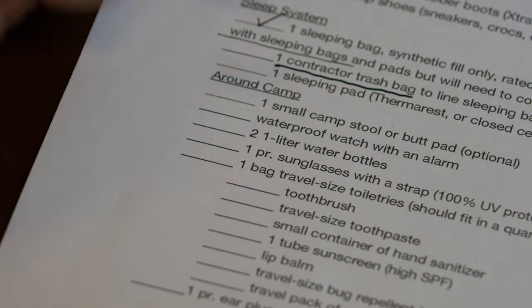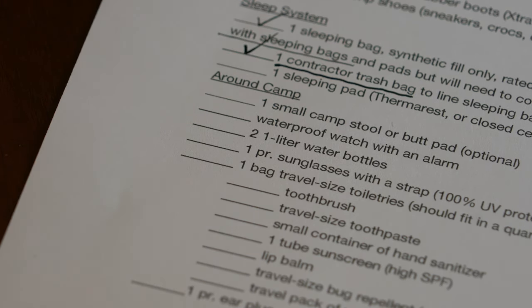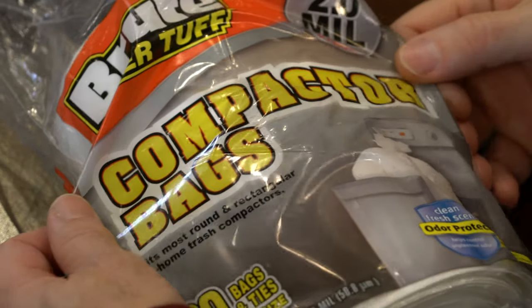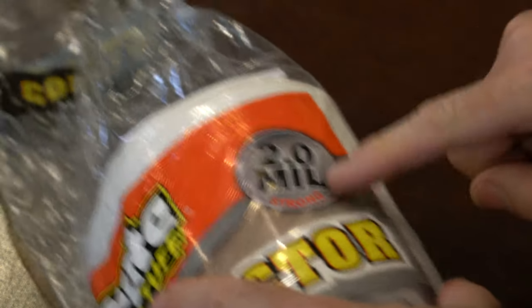Next: a contractor trash bag to line the sleeping bag stuff sack for waterproofing. The most important thing is the thickness and sturdiness of the plastic bag — contractor bags are usually about two mil thick. Grocery store trash compactor bags also work and are two mil thick. The smart approach is to line your dry bag with the trash bag, put your sleeping bag inside, cinch it down, and put that inside the dry bag. Having a few extra of these bags is very smart — useful for dirty wet clothes and improvising a pack cover.